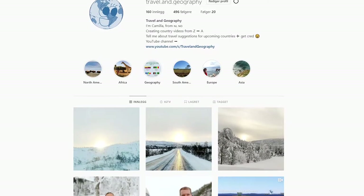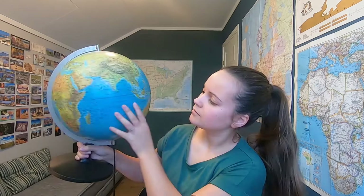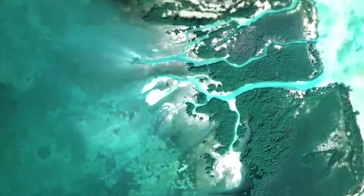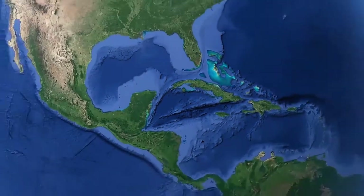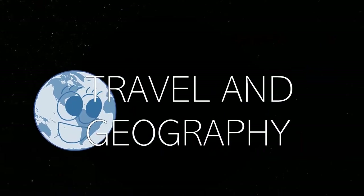I'm Camilla, and I make travel and geography related videos. It is winter — you can take a look at my Instagram account for winter pictures from Norway. But today we're zooming in on a place where there is no winter. Where are you? Here — Seychelles! I love making videos about countries that aren't very well known. Let's zoom in and learn about it.